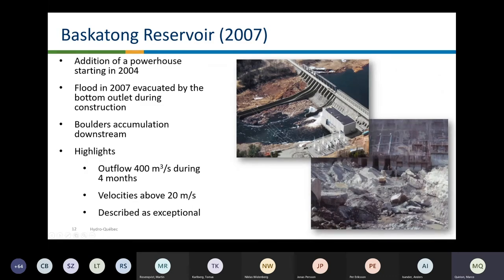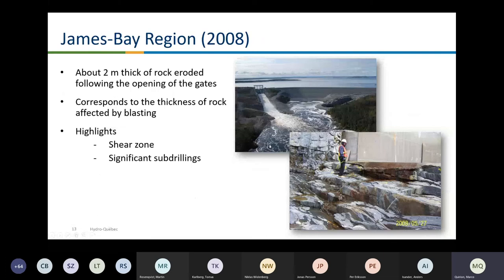Another event was during the construction of a new powerhouse added from 2004 to 2007. There was a flood during construction and they used the bottom outlet to let the flood pass. A lot of rock blocks were removed, as you can see in the jointed rock mass. That was very unusual — this flood was described as exceptional, but still there were issues with rock erosion.